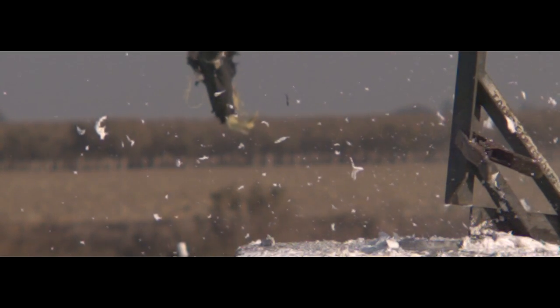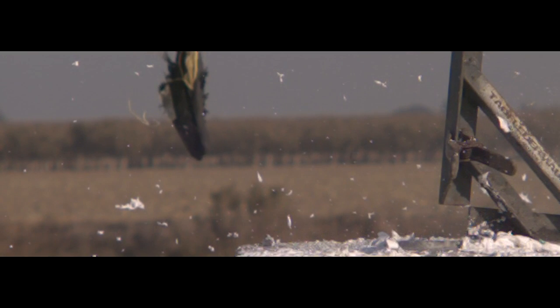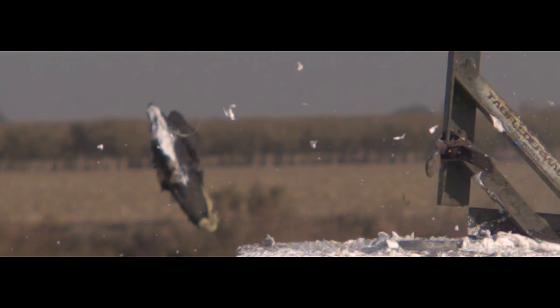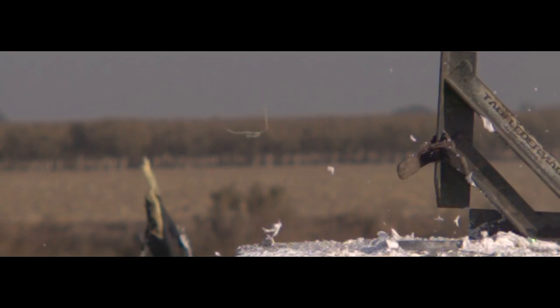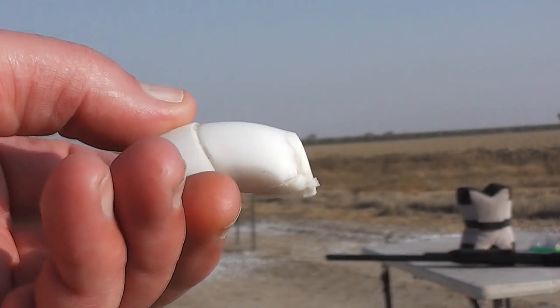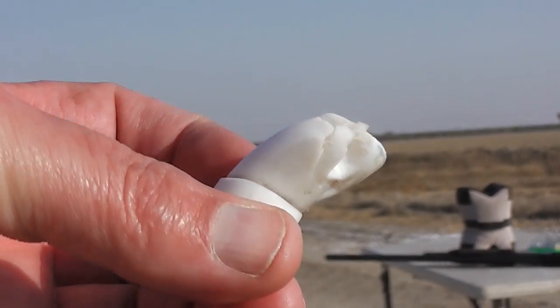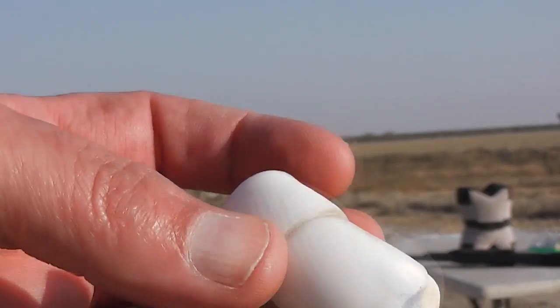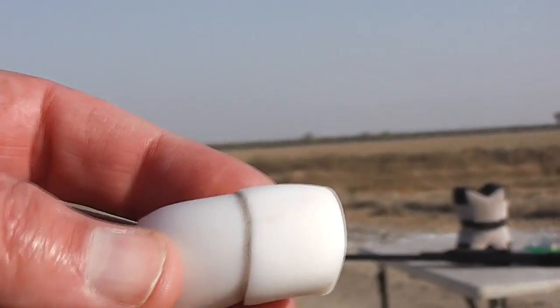Alexei did send us the Delrin version of these slugs also — the ones that weighed about 12 grams — and we'll see if we can have better results with that, learning from our mistakes in this video. Maybe load them backwards or something like that. Sometimes we have success, sometimes we have failures, but we always learn new things along the way. Research continues.